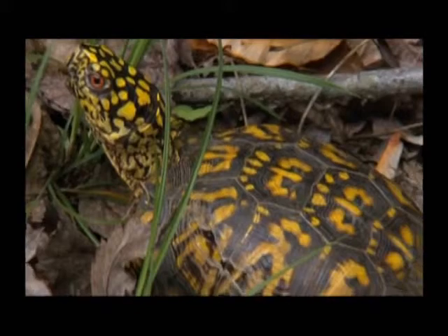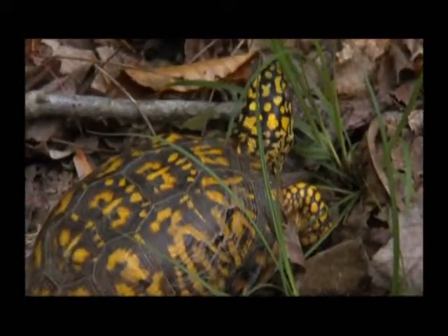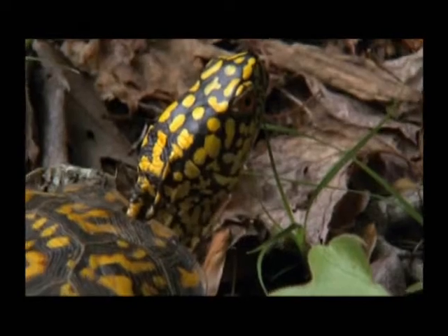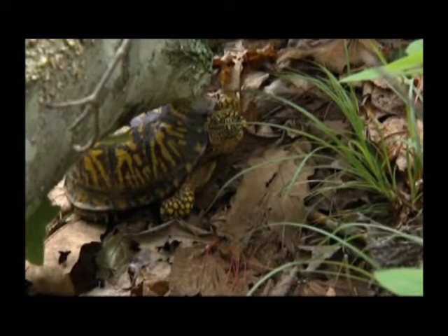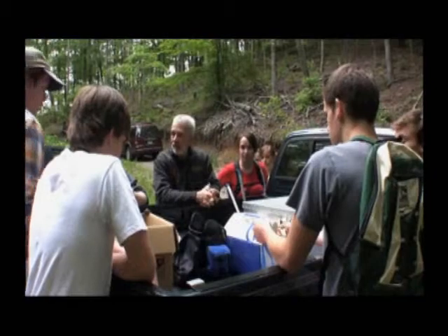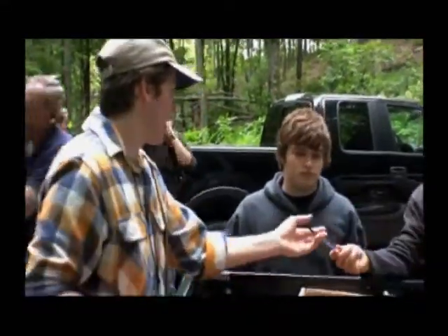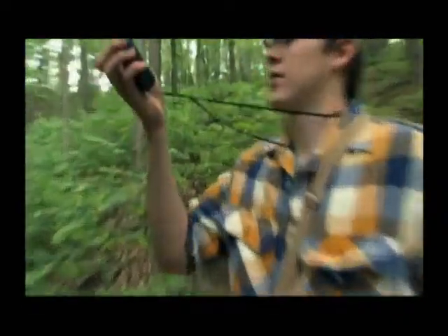Not far away in Tennessee, another John — John Bird — was beginning a study on box turtle populations. John loves box turtles and is worried human development could drive them into extinction. Turtles have been around for over 200 million years, but what they can't survive is human activities and habitat destruction.